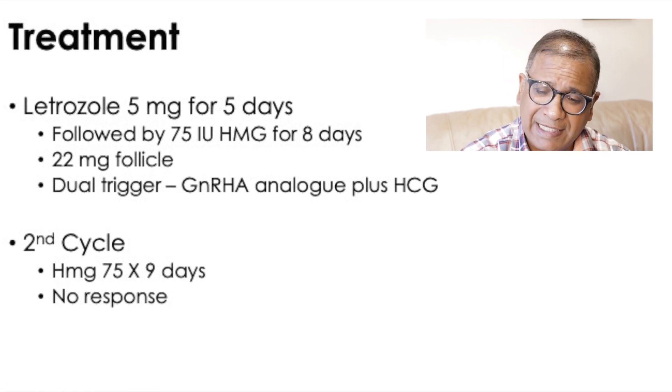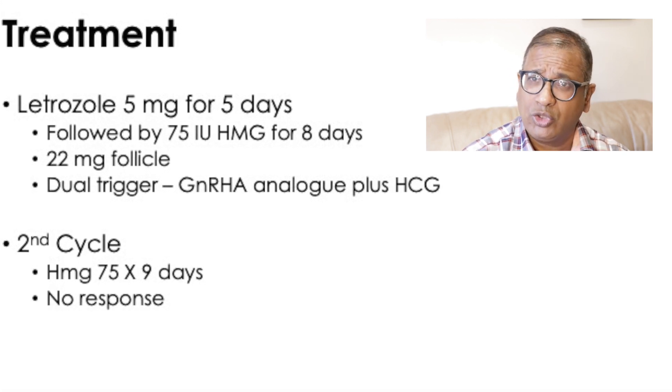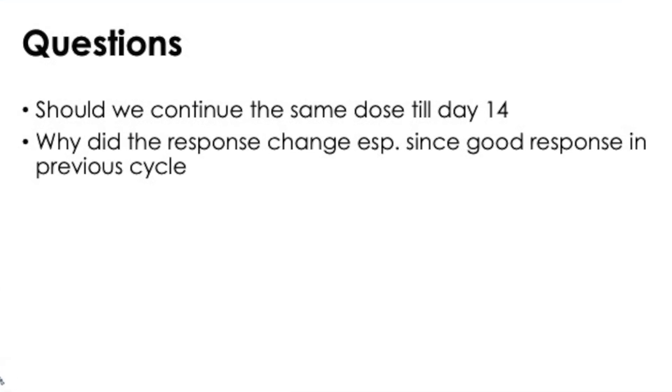In the second cycle — she was not pregnant from the first — HMG 75 IU was used for 9 days and there was no response. So the question I was asked is: should we continue the same dose of 75 IU for another 14 days? And I'll say yes, you should.